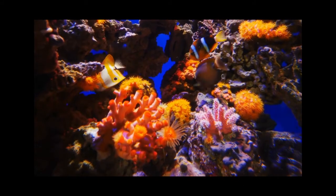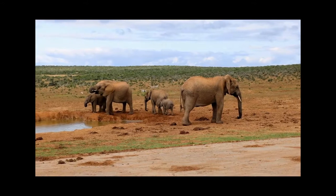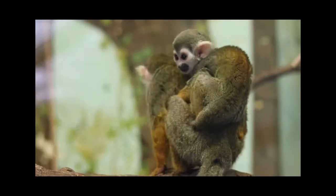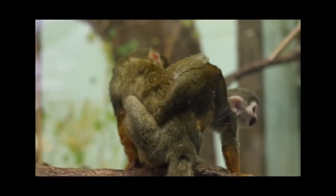Ever wondered how animals and plants ensure their species continue to thrive? In this video, we'll explore the interesting world of successful reproduction. Different animals have unique behaviours to increase their chances of successful reproduction.